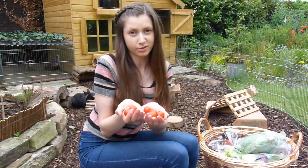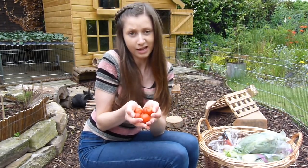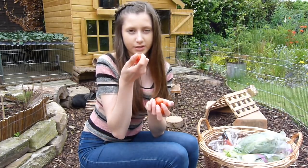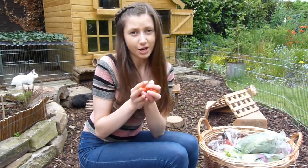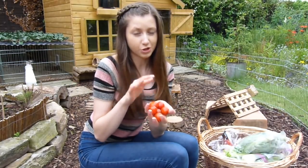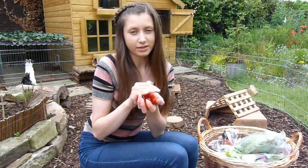Tomatoes can be fed quite occasionally. I wouldn't feed them too much because they do have a high water content and can cause diarrhea if fed in excess. You also want to make sure you remove the green stalky part, because the tomato plant is actually poisonous to rabbits, so make sure that's all removed before feeding.